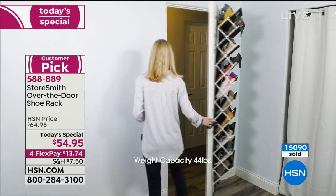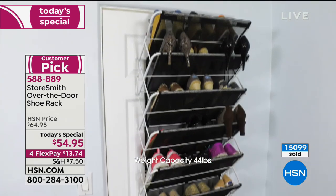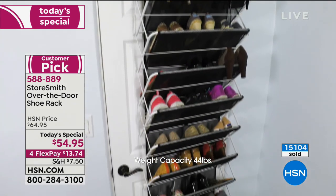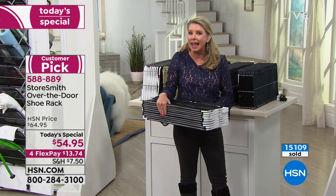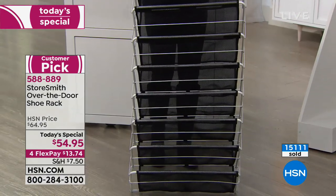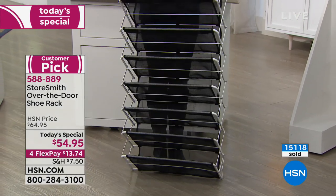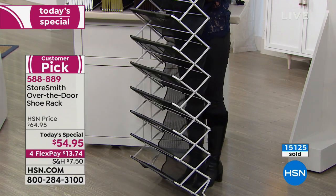Why this unit? Why this design? Zero assembly. Check out that mesh — it holds everything in place. Nothing falls behind: no shoes, no paper, no small appliances, nothing. The footprint is wonderful — it'll take a size 13 shoe, but it's only 8 inches off the wall so it's not cumbersome.